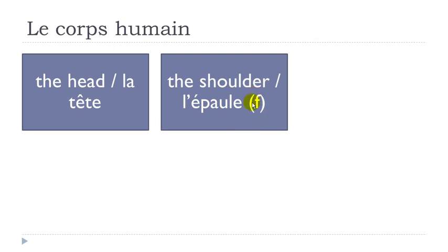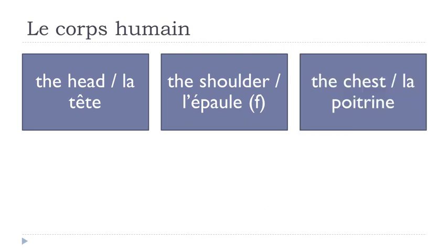I put this F here just to indicate that it's feminine, because you cannot see it here with the article L. L'épaule, la poitrine.